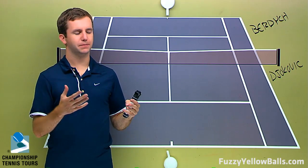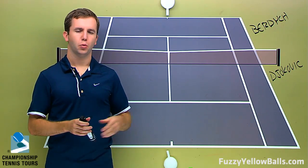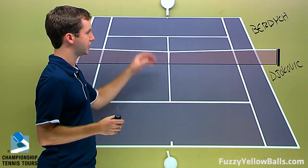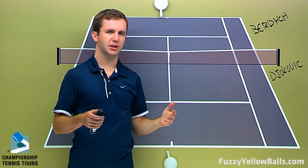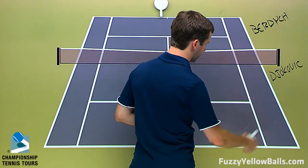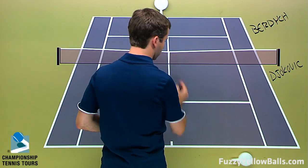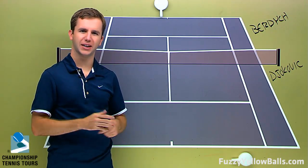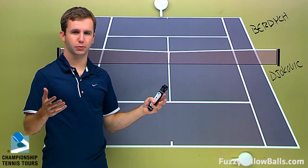My view is that Djokovic is a little bit better equipped to handle what Burdich is going to throw at him. The first thing we should address is Burdich's serve, because Federer struggled particularly with second serves. The slice was sliding into Fed — this is a righty's backhand — he got jammed, particularly on a lot of second serves, and didn't really get those balls into play.